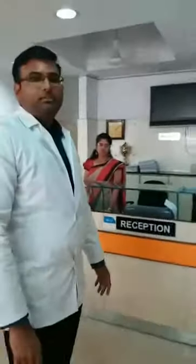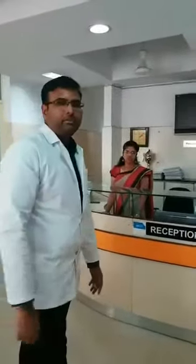Coming to the inside of the hospital, this is the front office reception where the patient, once they walk in, will be greeted by the front office staff. The patient details will be entered into the software and all other formalities will be completed. This is the seating area for the hospital.